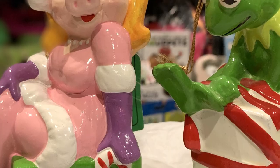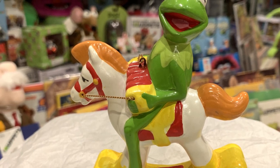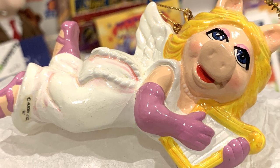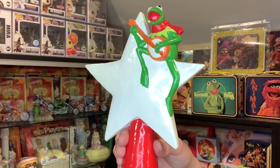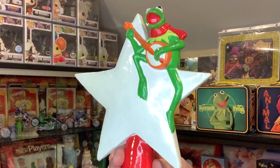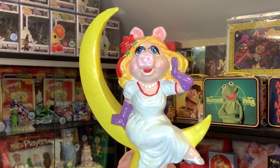In 1981 Sigma switched back to compressed paper mache for their next line of Muppet ornaments. Here we have Kermit wrapped up in a present as well as Miss Piggy on a present. While Kermit doesn't have his tags, Miss Piggy does. 1982 saw the last line of Muppet Sigma Christmas ornaments, and again they stuck with the compressed paper mache. Here we have Kermit on a rocking horse and a Miss Piggy angel. Sadly neither of these came with their original tags. While those may be the last Sigma ornaments, the company did release other Muppet Christmas items. Here we have a Kermit and Miss Piggy tree topper. The Kermit tree topper features Kermit on a star playing his banjo, while the Miss Piggy tree topper features the divine Miss Piggy herself on a giant crescent moon.